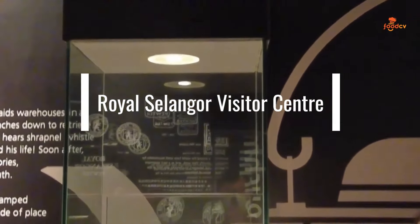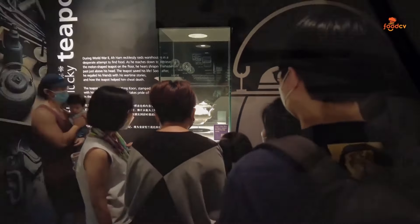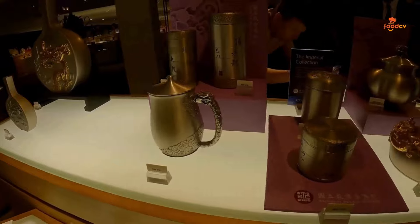Royal Selangor Visitor Center. Immerse yourself in the art of pewter at this visitor center and shop for exquisite pewterware. From interactive exhibits to hands-on workshops, the visitor center offers a unique and immersive experience that highlights Malaysia's rich cultural heritage and craftsmanship.